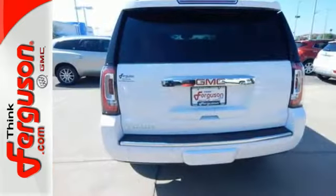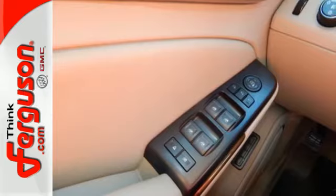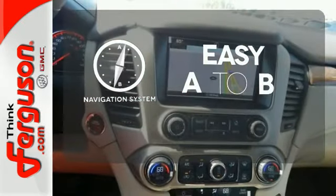It also has a color touchscreen navigation with IntelliLink, side blind zone alert with lane change alert, and rear cross-traffic alert. Feel confident getting from point A to point B with the navigation system.